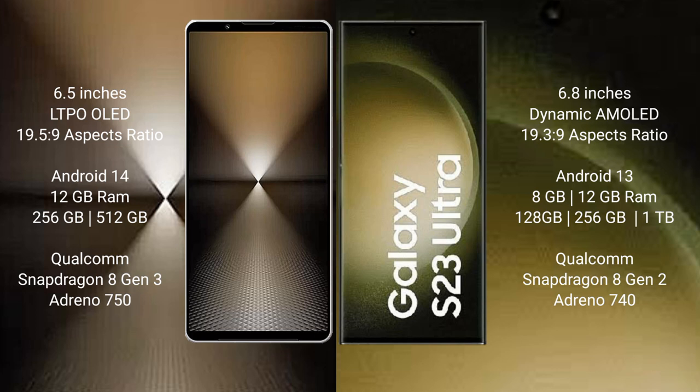Sony Xperia 1 Mark 6 comes with 12GB RAM and 512GB or 1TB internal storage, powered by the Qualcomm Snapdragon 8 Gen 2 processor with Adreno 750 GPU. Samsung Galaxy S23 Ultra comes with 8GB or 12GB RAM and 256GB, 512GB, or 1TB internal storage, also powered by the Qualcomm Snapdragon 8 Gen 2 processor with Adreno 740 GPU.